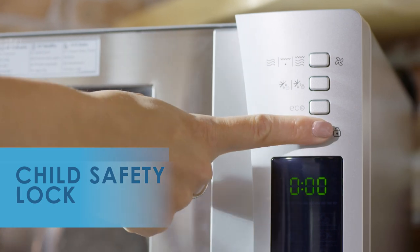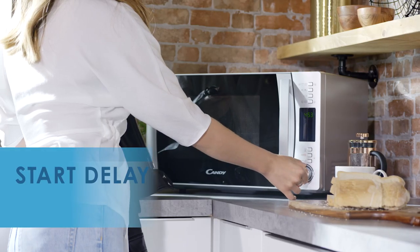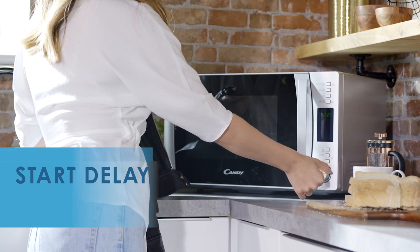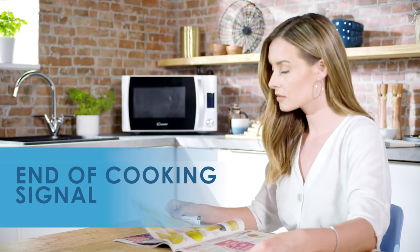Watching out for those wandering little fingers, this microwave has a child safety lock for your peace of mind. For complete control, you have the start delay option, allowing you to make sure your food is ready when you are. And when your cooking is done, you'll be notified by the end of cooking signal.